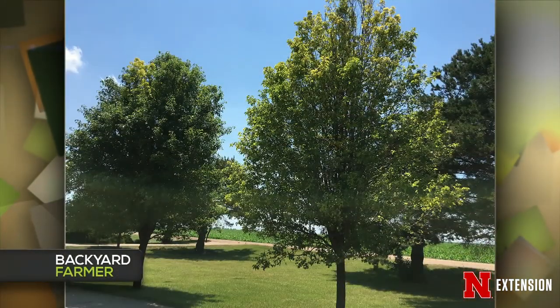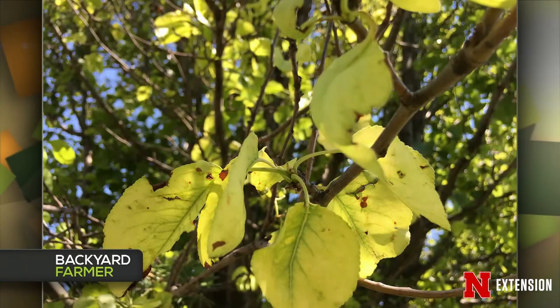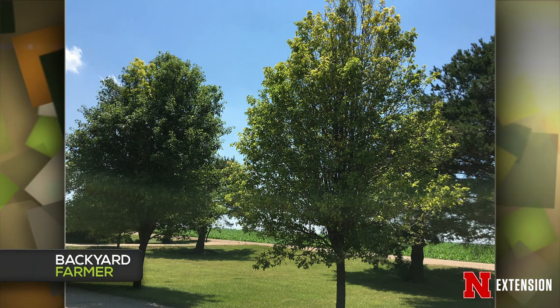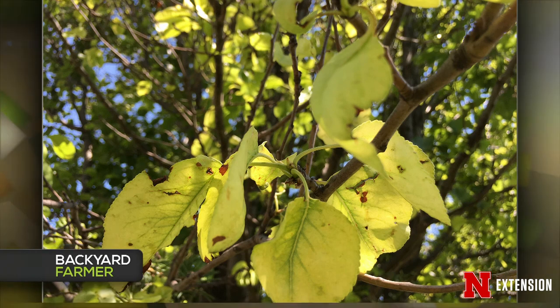A Hastings viewer has an ornamental pear tree starting to get a yellowish color — leaves are small and curl at the edges. It depends on how much of the tree is affected. If it's the whole tree getting yellowing, it could be iron deficiency — iron chlorosis shows as dark green veins with yellowing around them. If it's just an individual branch, follow that branch back to the main stem and check for any sort of canker or animal feeding that might be preventing nutrients from flowing to the rest of the foliage.